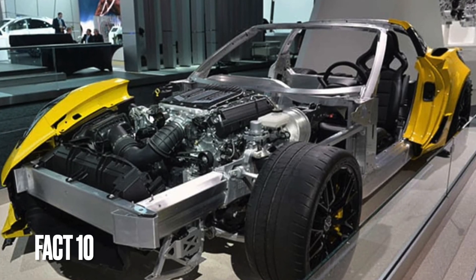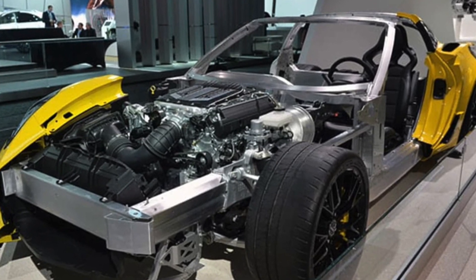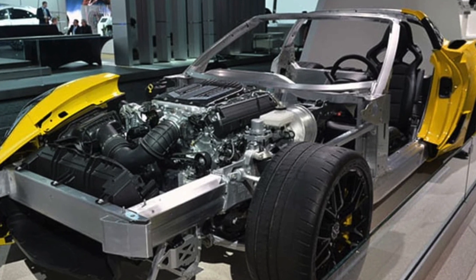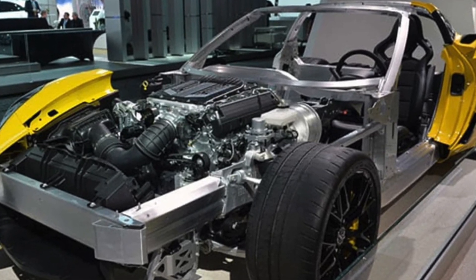Fact 10: The C7 Corvette was the last Corvette model to feature a front-engine layout, as the C8 introduced a mid-engine layout for the first time in Corvette history.